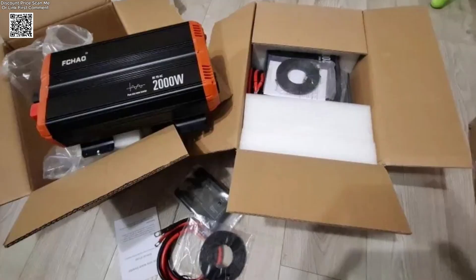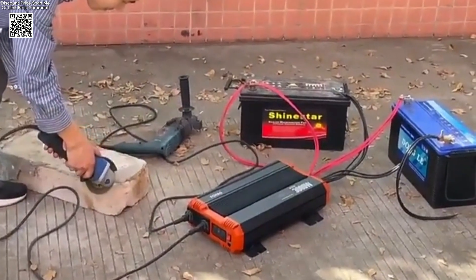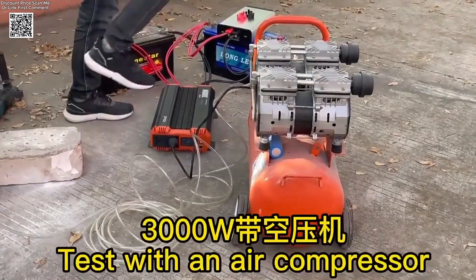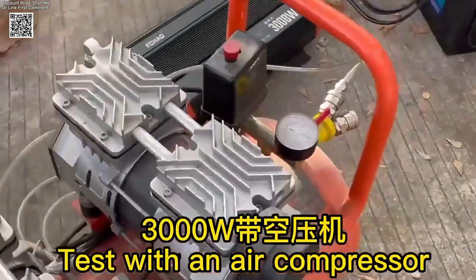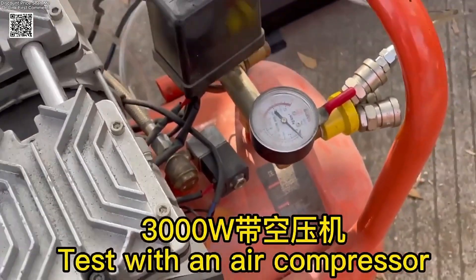Looking for reliable power anywhere, anytime? Meet the upgraded FCJO pure sine wave inverter, built for home use, RVs, camping, and off-grid living. This smart inverter transforms DC 12V, 24V, or 48V input into AC 230V or 110V output, delivering pure sine wave power — safe and stable for all your devices.